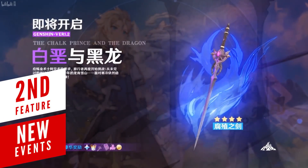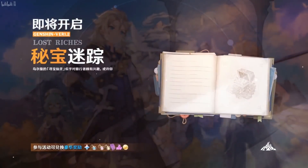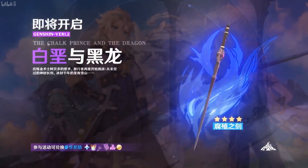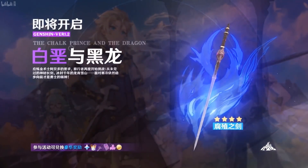The 1.2 update brings many new events, the biggest being the Chalk Prince and the Dragon. Similar in structure to the Unreconciled Stars event, its highlights include new weapons, a unique resource likely required to ascend those weapons, and a Crown of Sagehood for maxing out character talent levels. The event will feature a sword called the Festering Wound as its centerpiece.